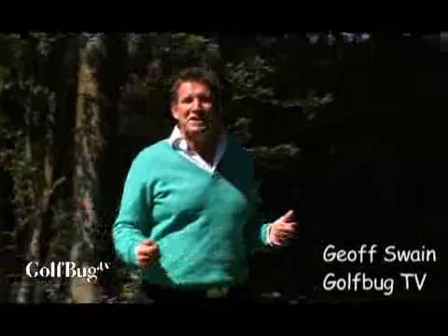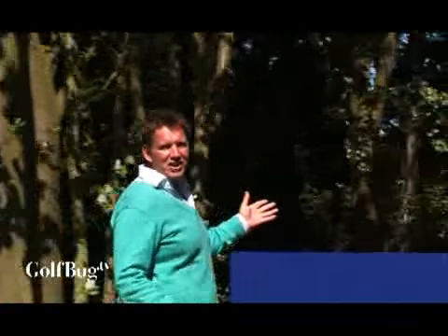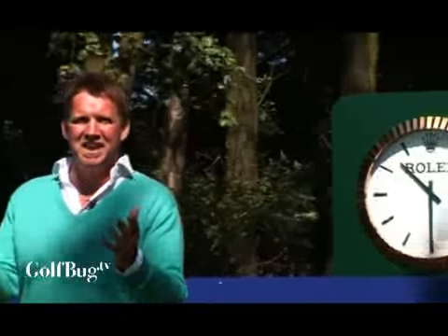GolfbogTV have managed to get to the London Club for the European Open — London Club down in Kent, a fantastic golf course. Someone's going to be coming up standing on the 18th tee here on Sunday afternoon at 5.30, 6 o'clock, and they're faced with this: the 18th hole.